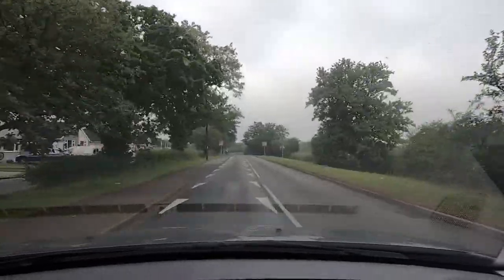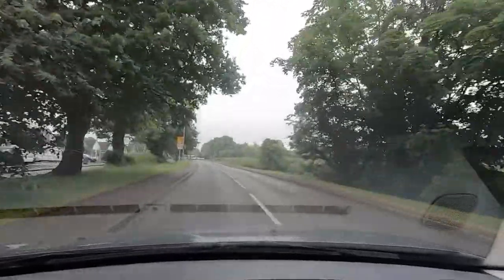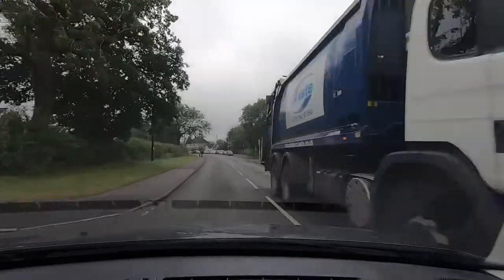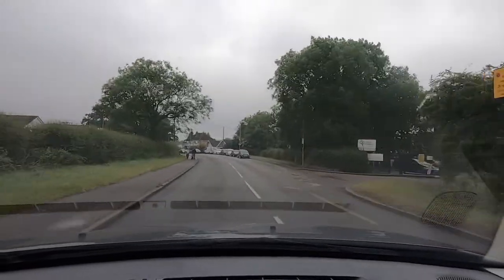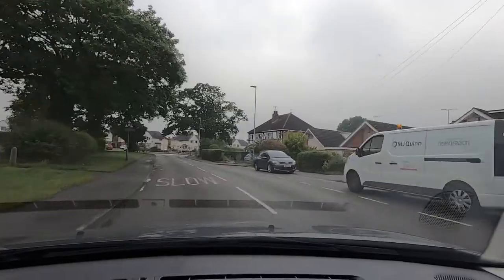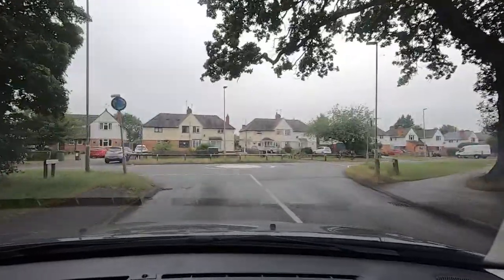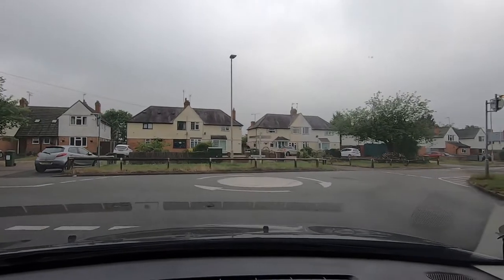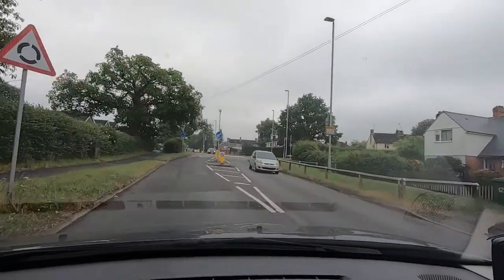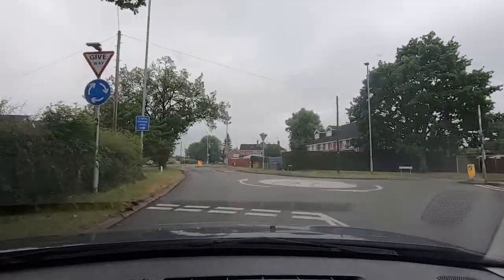So there we are down to 30 miles an hour, and we're coming past the schools here on Hospital Lane. There are going to be two mini roundabouts — we're going to turn left at the first one and then right at the second one. The left turn from Hospital Lane takes us into Welford Road in Blaby. Then at the second mini roundabout we have a speed bump, and after that we're going to turn right, which takes us into Western Drive.